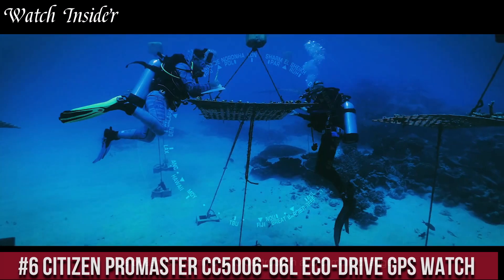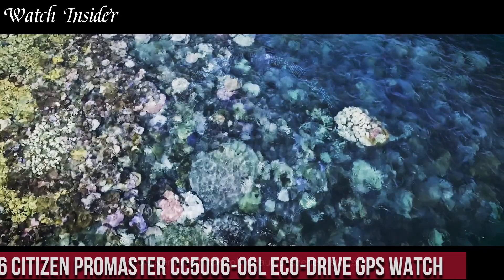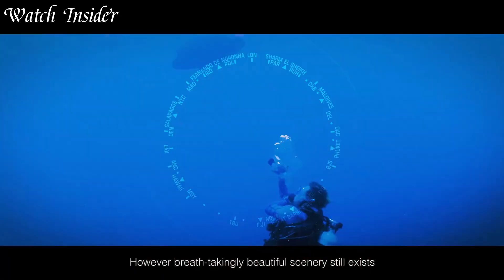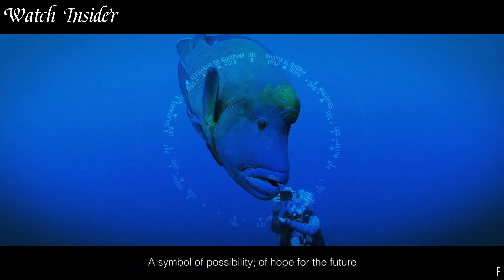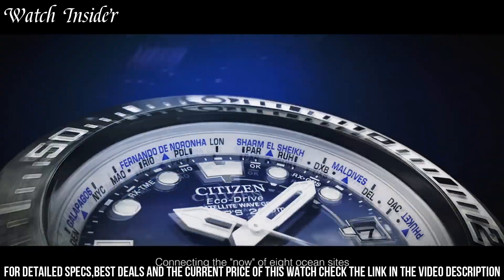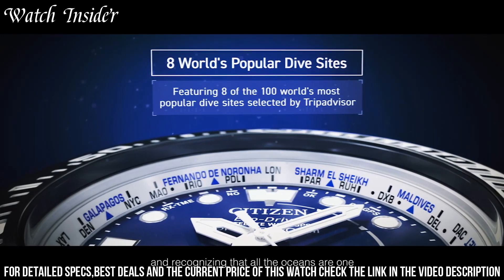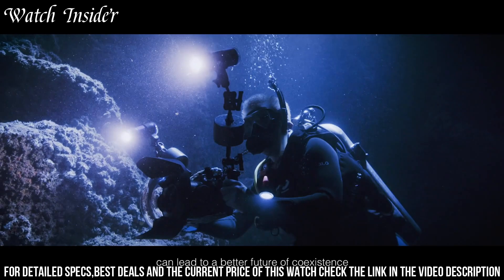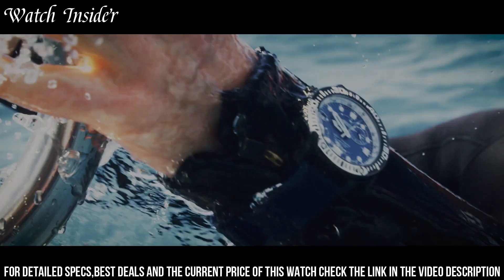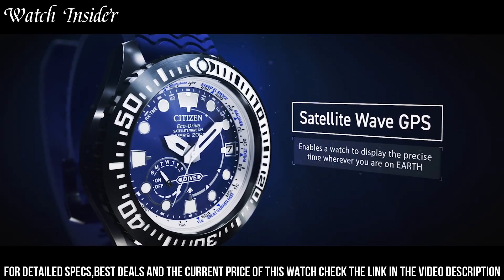Number 6: Citizen Promaster CC5000 EcoDrive GPS Watch — a high-performance watch that is perfect for the adventurous outdoorsman. This watch is equipped with GPS functionality, allowing you to track your location and navigate with ease. It is also water-resistant up to 200 meters, making it suitable for scuba diving and other water-based activities.